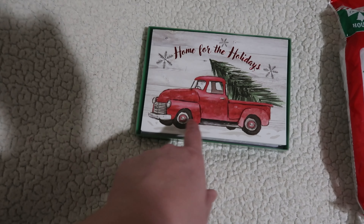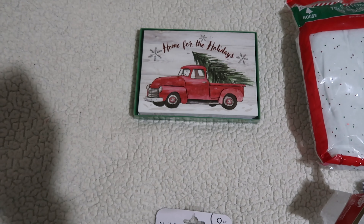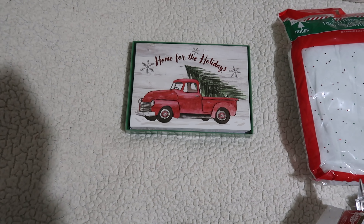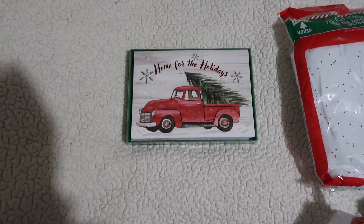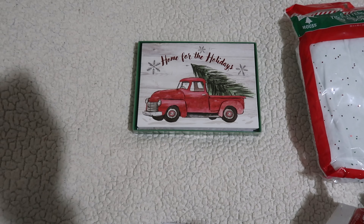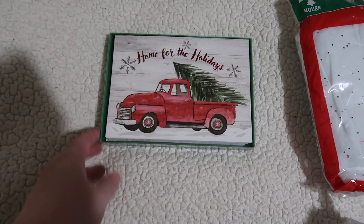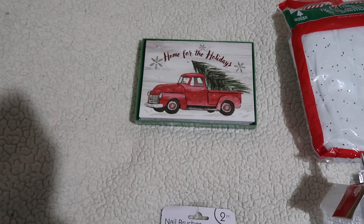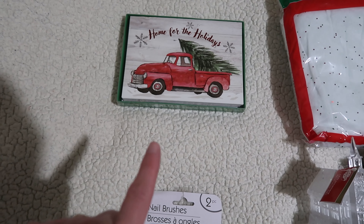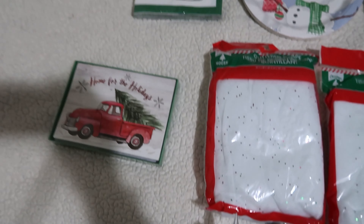From there, let's move on to the holiday things. My youngest and I are loving these antique-looking trucks with the Christmas tree in the back — it's a really popular thing and we've just noticed it more this year. She and I both love anything with that vintage print, just the look of going and getting a Christmas tree and bringing it home. These are the Christmas cards we picked out — there's only 12 in here, but we don't send a ton of cards each year and they were only a dollar, so we may go back and pick up more.